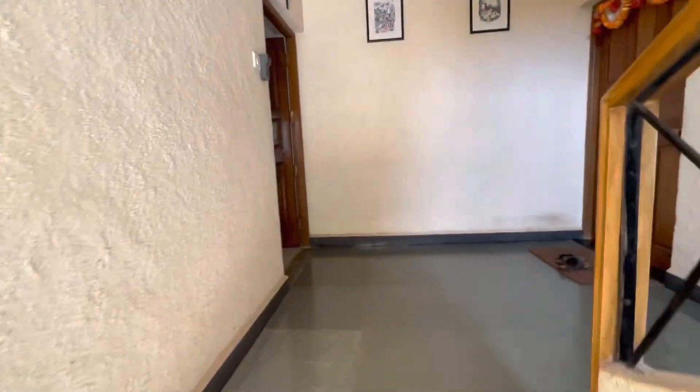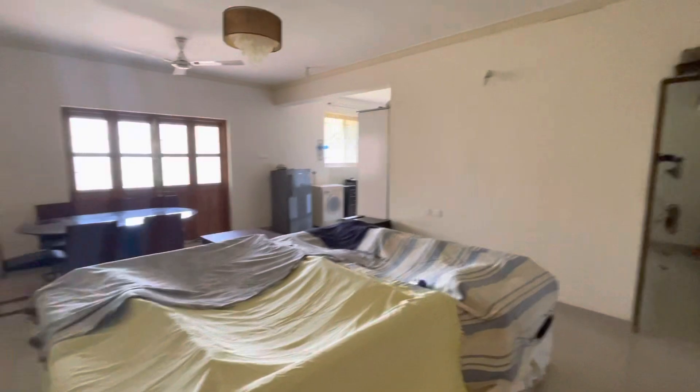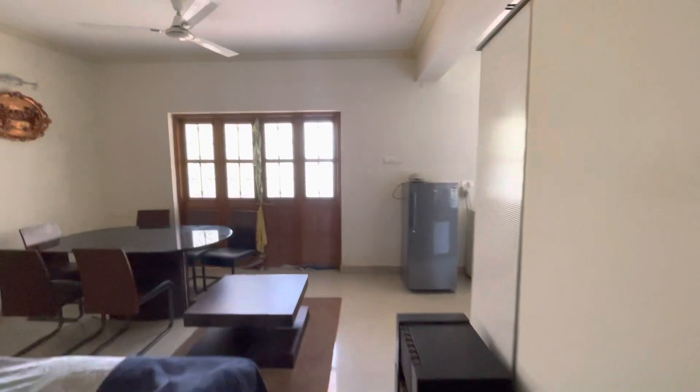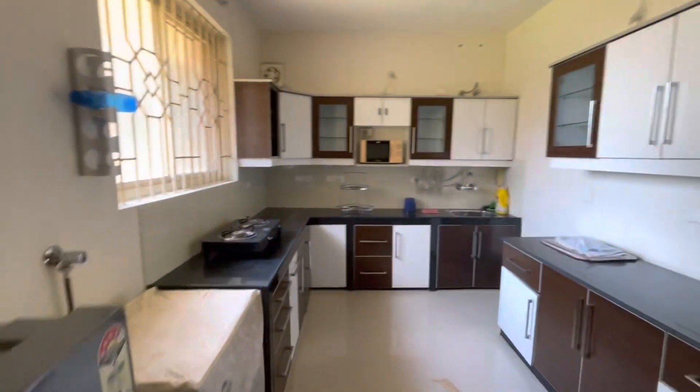There are a few staircases. It is fully equipped and fully furnished. This is the living room. There's a balcony there. This is a fully contained kitchen.